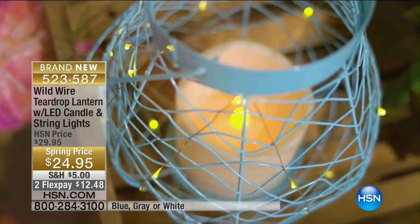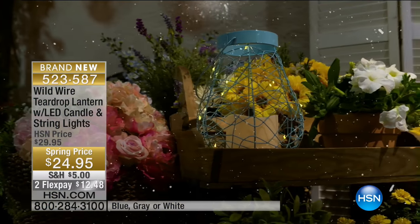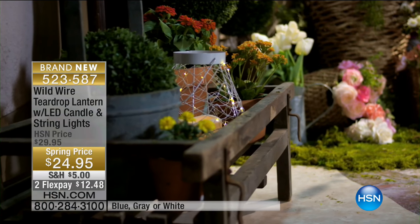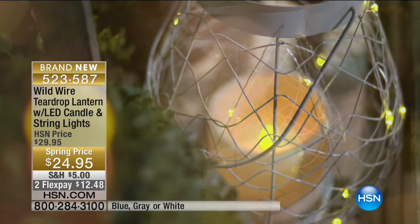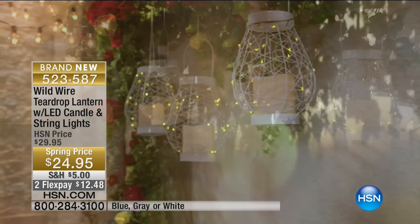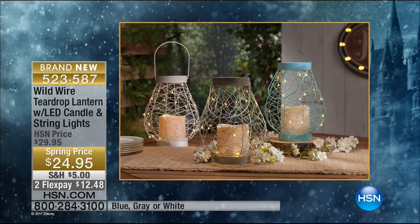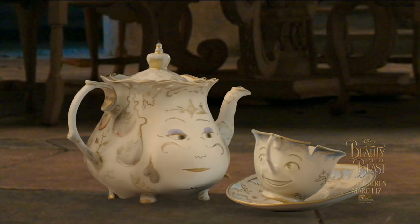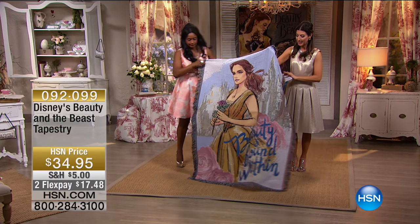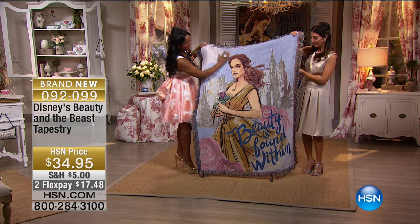Coming up at the end of the hour: these are all brand new. This is a lantern with a teardrop design — it's the only one I've seen of its kind. It's got a wonderful glowing candle with LED lights. All you have to do is choose your color: blue, gray, or white. It'll be the premier spring price at $24.95. We're going to offer tapestries also inspired by Disney's Beauty and the Beast.